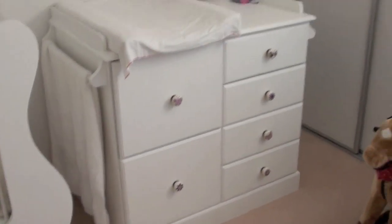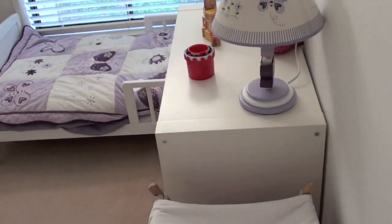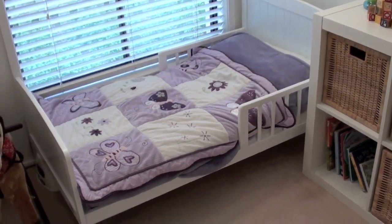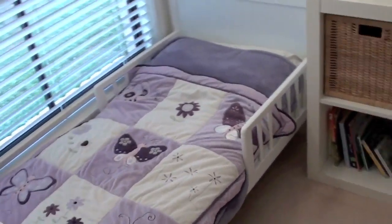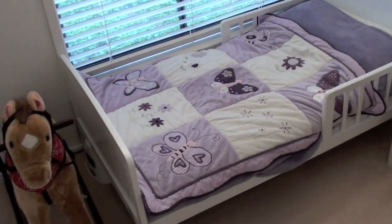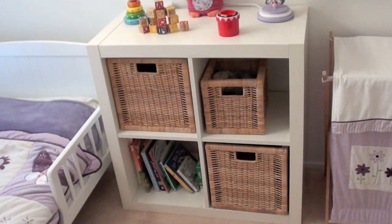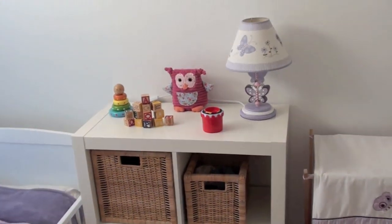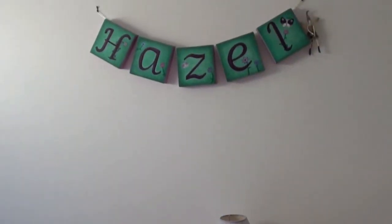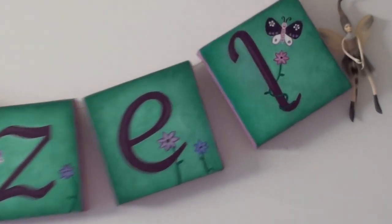We have the change table, which used to be on the other side. Now that Hazel's sleeping in the toddler bed over here, I've moved it. That bed used to be along the wall that way as well, so I've moved that around and she sleeps there now. Then I've got this little bookshelf thing, and there's all her butterfly Kids Line stuff and Hazel's name up there, and a little dangling fairy thing.